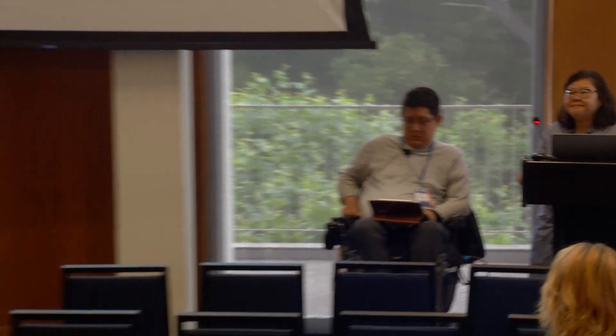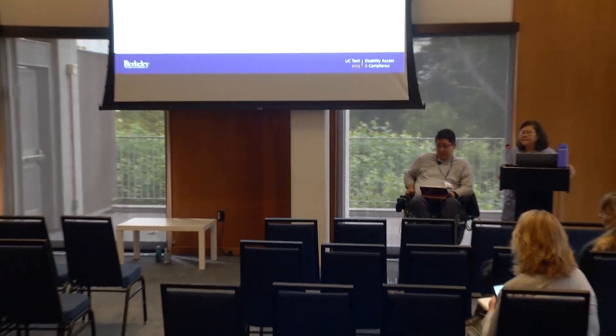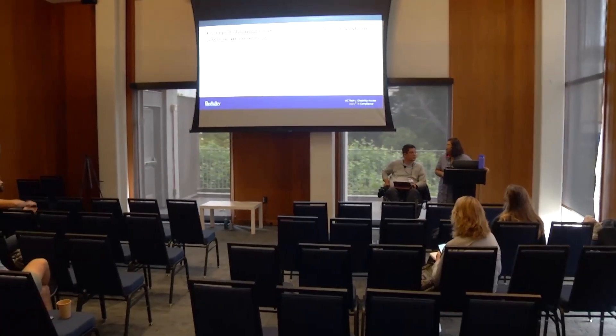We've got about two minutes left, so maybe one more question. If not, thank you all so much.